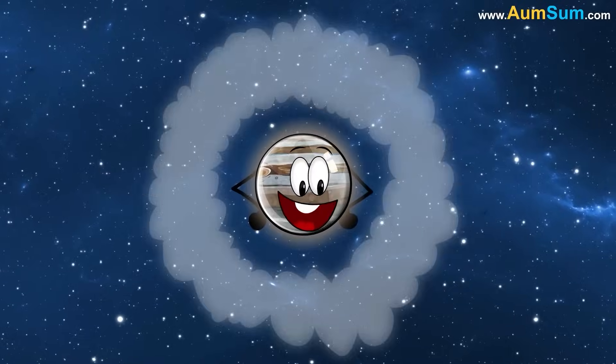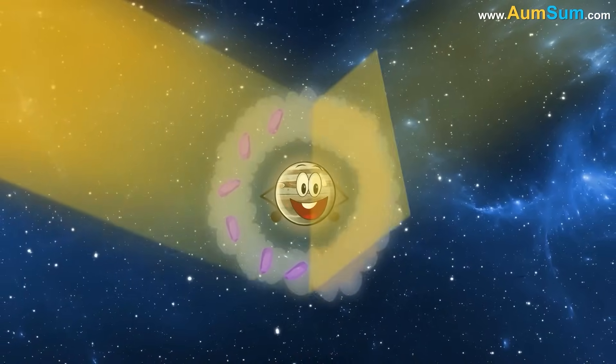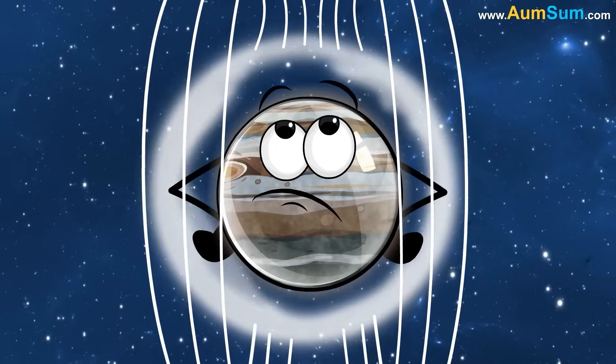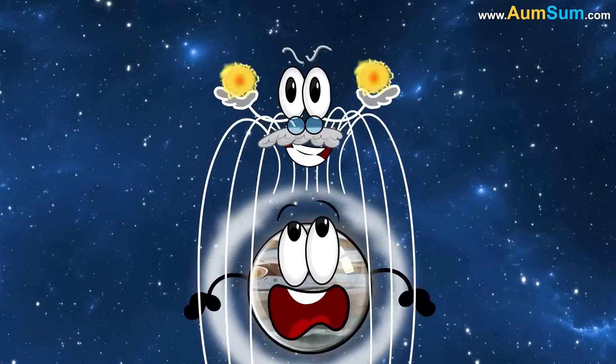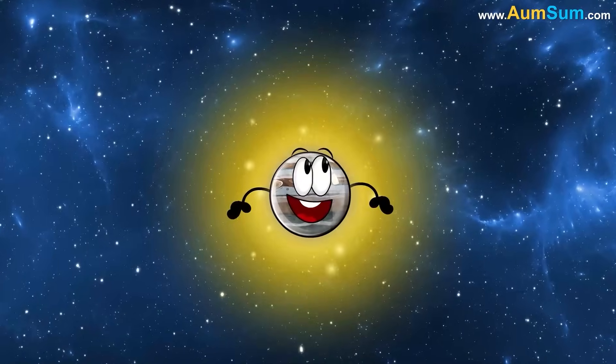Secondly, Jupiter is covered in clouds made of methane and ammonia crystals, which reflect the Sun's light very efficiently. Lastly, Jupiter's magnetic field accelerates particles and funnels them towards the planet's poles, where they collide with the atmosphere and release energy in the form of light.